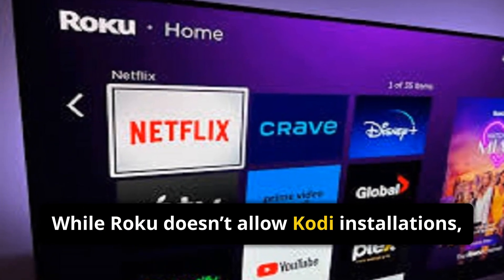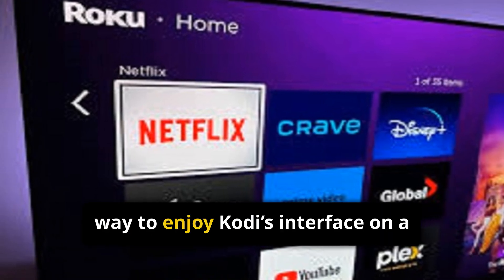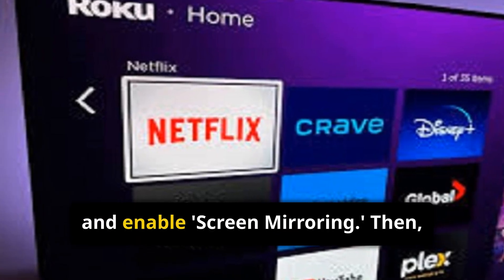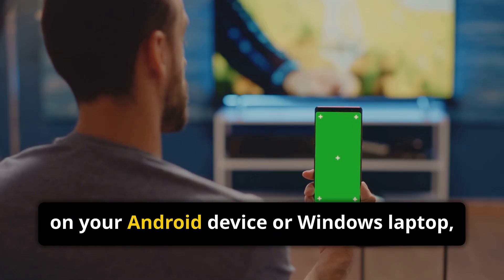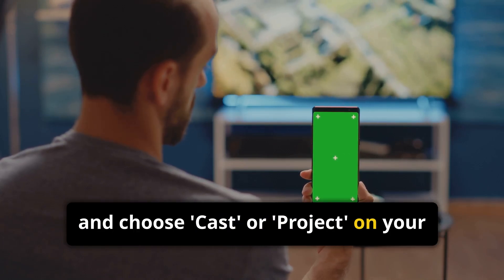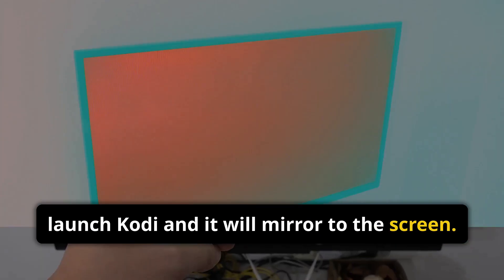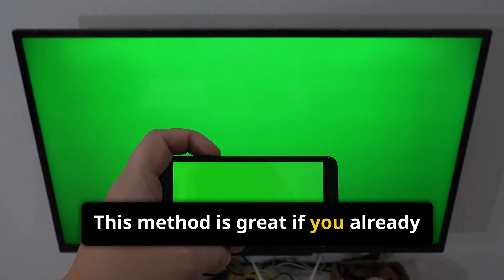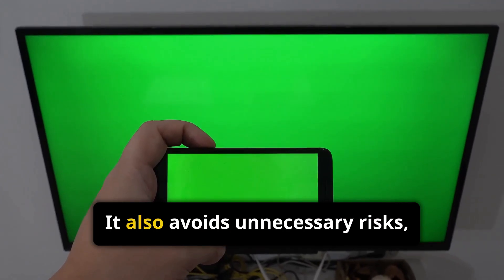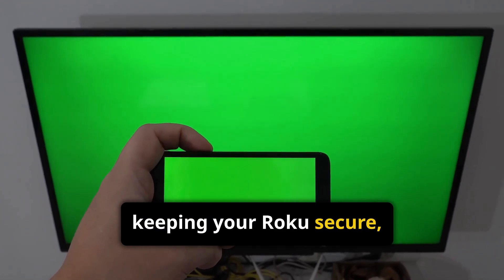While Roku doesn't allow Kodi installations, it does allow screen mirroring — a legal and effective way to enjoy Kodi's interface on a Roku-connected TV. First, go to your Roku settings and enable Screen Mirroring. Then, on your Android device or Windows laptop, go to Display Settings and choose Cast or Project to your Roku device. Once connected, launch Kodi and it will mirror to the screen. This method is great if you already have Kodi set up elsewhere and want to enjoy it on a secondary screen. It also avoids unnecessary risks or device modifications, keeping your Roku secure and compliant.